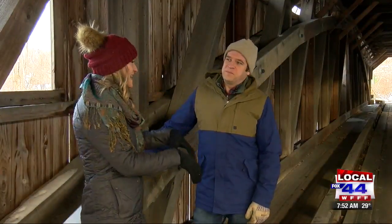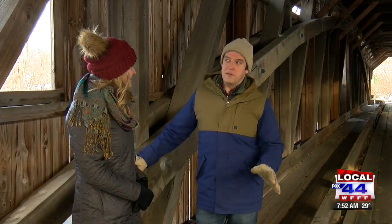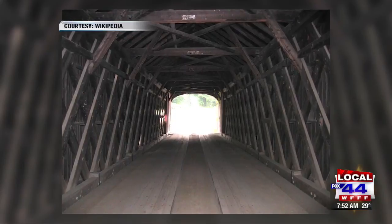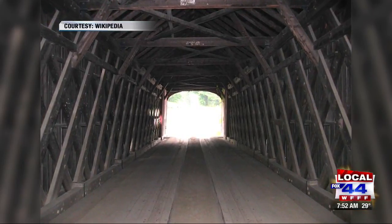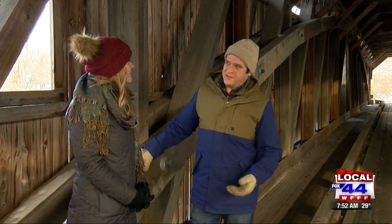So we've moved inside the bridge now. What's special about this one? This is a different kind of construction. We've looked at a number of bridges on this program, and many of them have been what we call the town lattice truss construction, which was really easy for people to build — kind of the layman builder to put together. This bridge construction is called a Burr Arch Truss Bridge.